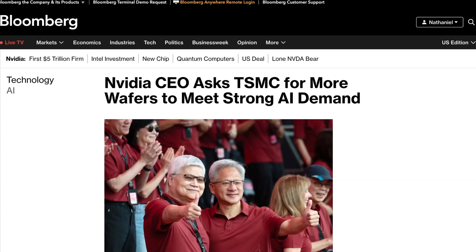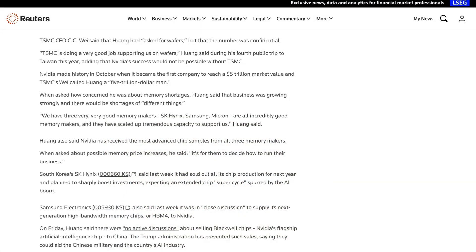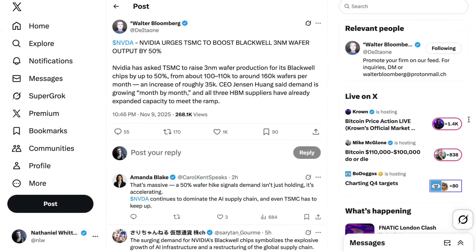Huang wasn't critical of TSMC's efforts as a partner, acknowledging that without TSMC, there's no NVIDIA. Still, Jensen said his company is working through a record half-a-trillion-dollar order book over the next year and they need as much capacity from TSMC as they can get. By all accounts, though, TSMC is already operating at full capacity. CEO C.C. Wei told employees at a Saturday event that he expects to see record sales every year for the foreseeable future. He acknowledged that Jensen had asked for wafers, but said the number was confidential. Taiwanese media reported that TSMC would be increasing their production of three-nanometer chips by around 50% to reach 160,000 wafers per month, with NVIDIA reportedly taking more than half of that additional capacity as they scale up delivery of Blackwell chips.